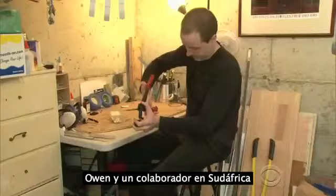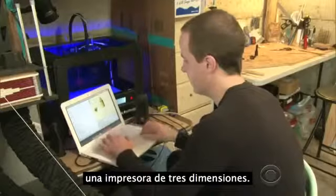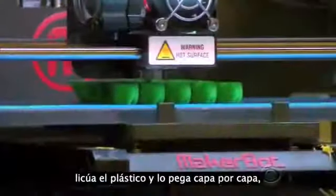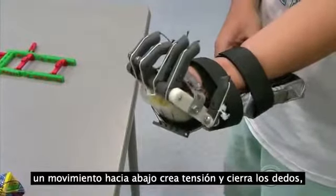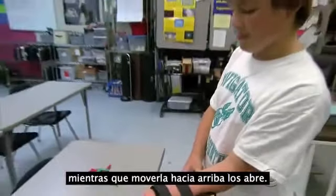Owen and a collaborator in South Africa designed a hand that could be made by a three-dimensional printer. It's essentially like a hot glue gun — plastic feeds into it, the printer head gets really hot, liquefies that plastic, and then layer by layer creates an object. The design relies on wrist movement: downward motion creates cable tension that closes the fingers, while a move upward opens them.